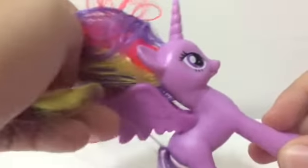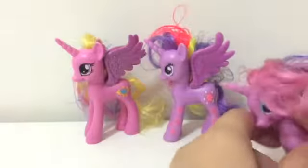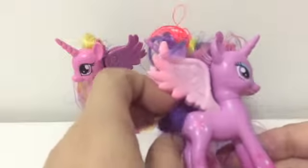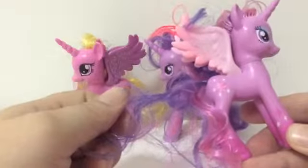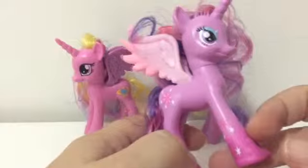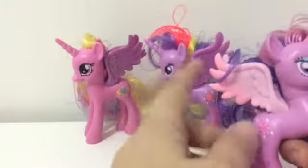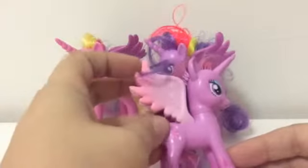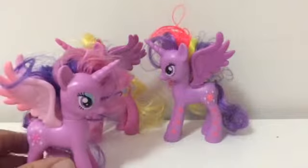They're all basically in the same molds, just different patterns on them. Her tail has pink and purple in it. She's got stars on her legs, some nice eyeshadow, and her wings are not the same color as the other ones. I don't know if they're just faded or if they're supposed to be like that, but either way it makes her a little different from the others. They're all the same mold, basically — just different colors and patterns.